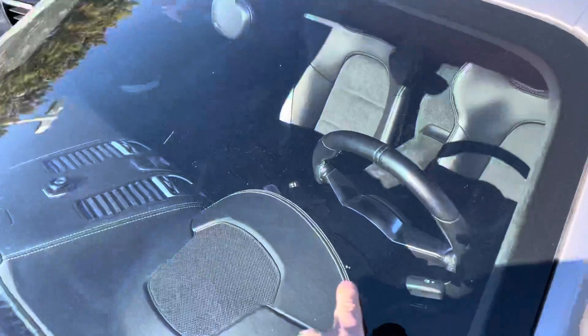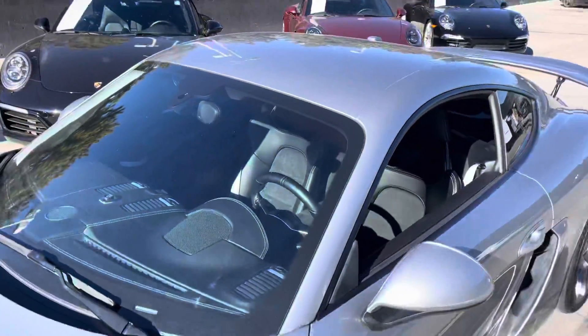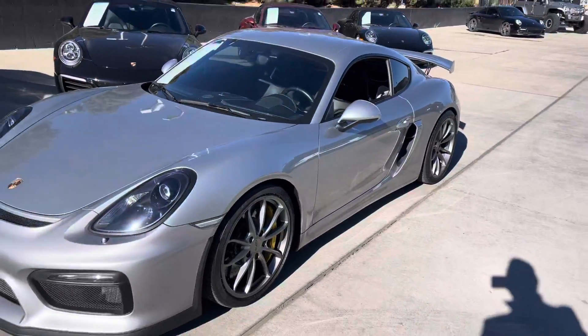Windshield's showing a little bit of pitting and stuff like that too. I don't see any cracks, but just a few rock impacts, things like that. So anyway, let me know — talk to you real soon.